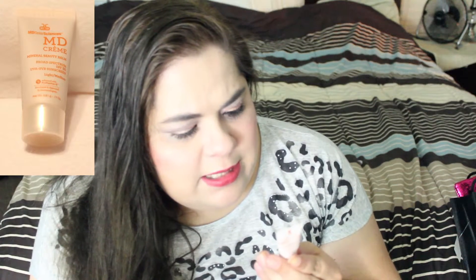The next item is from MD Solar Sciences — this is the MD Creme Mineral Beauty Balm in the color Light Medium, and the color matches pretty well to my skin tone. I do not normally use beauty balms because my face has too much redness, so I tend to use more full-coverage foundations to tone that down. So this one will also be passed on to my mom.